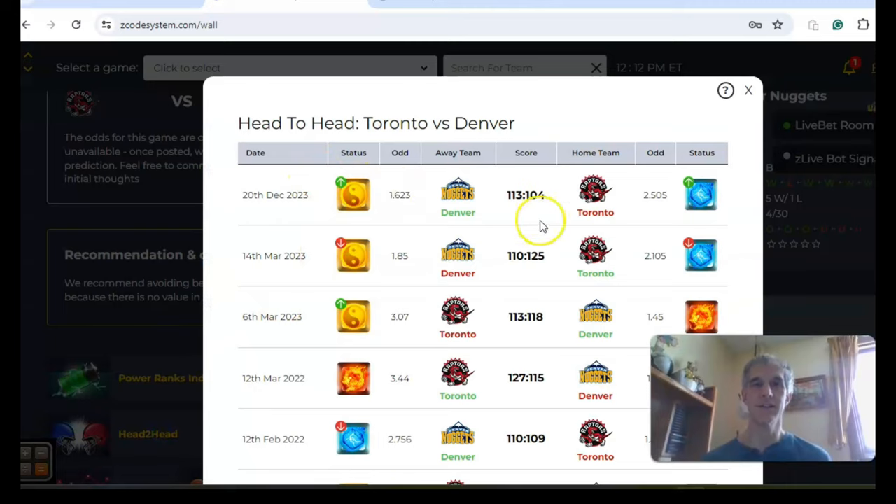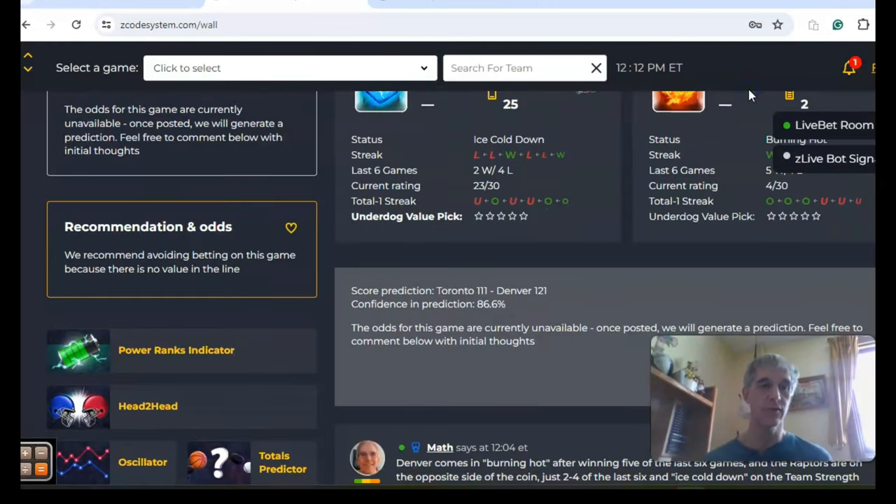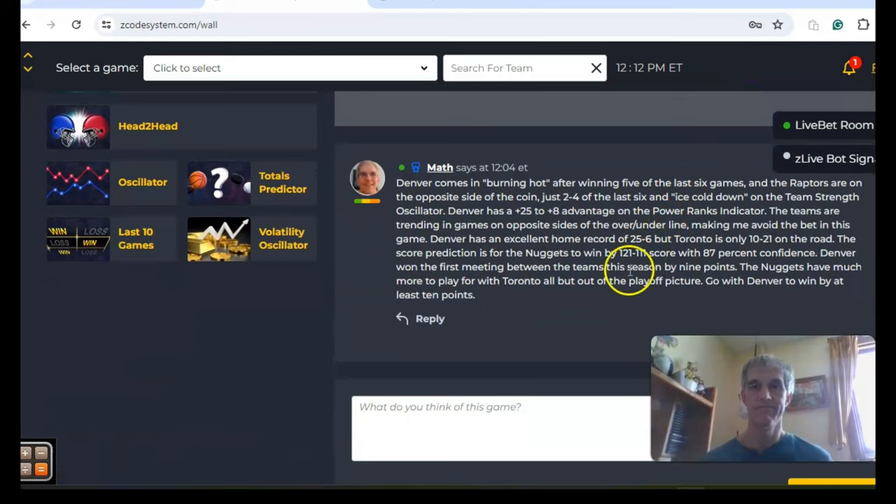On the head-to-head matchups, Denver won the previous meeting as a road underdog back in December by a score of 113 to 104. Toronto is only 10 and 21 on the road, which is not very good, and Denver is excellent at home at 25 and six. This is a complete mismatch. I think this is Denver to win by at least 10 points, but I'm going to pass on the over-under bet.